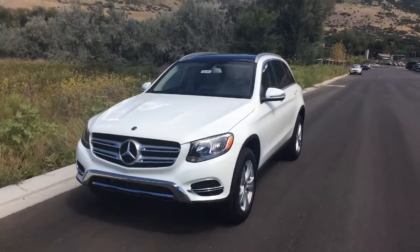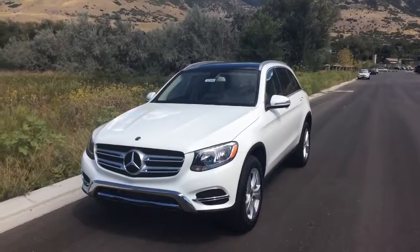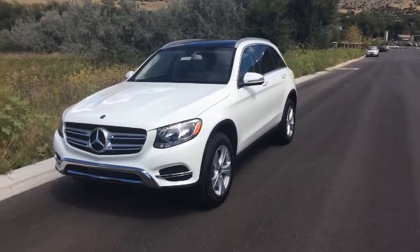We also have a wide variety of other options that I'd love to present to you. You can get a hold of me directly at 801-451-3968. Thank you so much, hope you have a wonderful day.